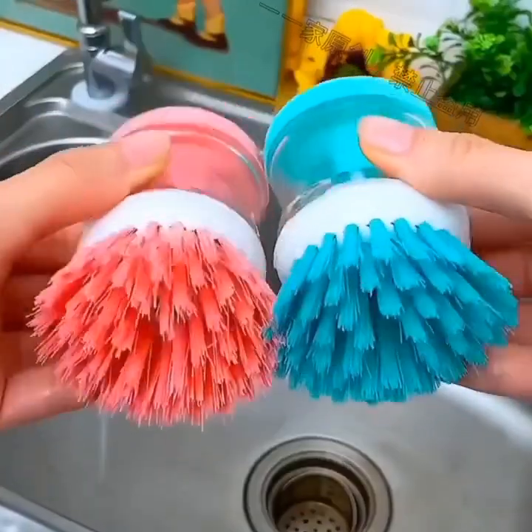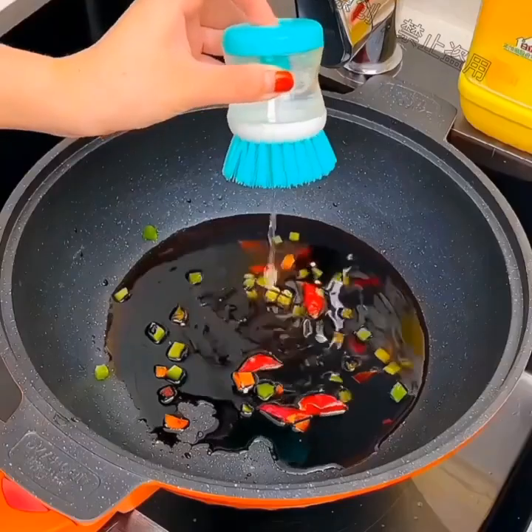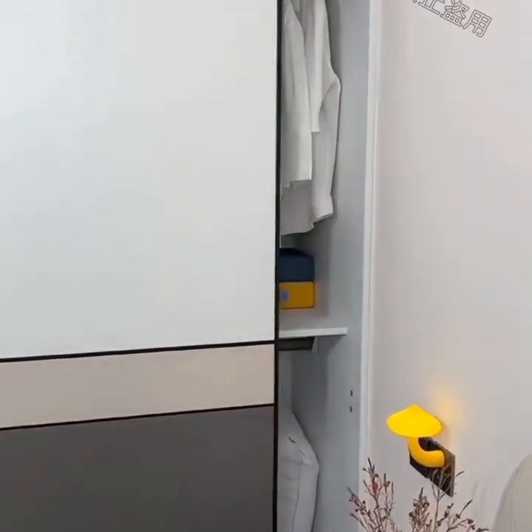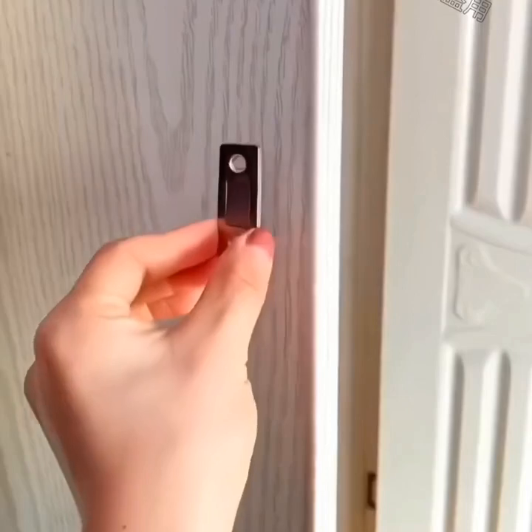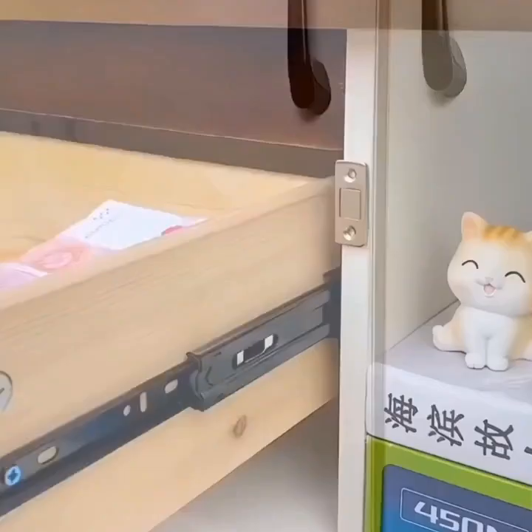Smart plugs are a great option for those who want to upgrade their existing appliances. These plugs can be inserted into any outlet and can be controlled via your smartphone. You can use them to turn your appliances on and off, or even set schedules for when they should be on.